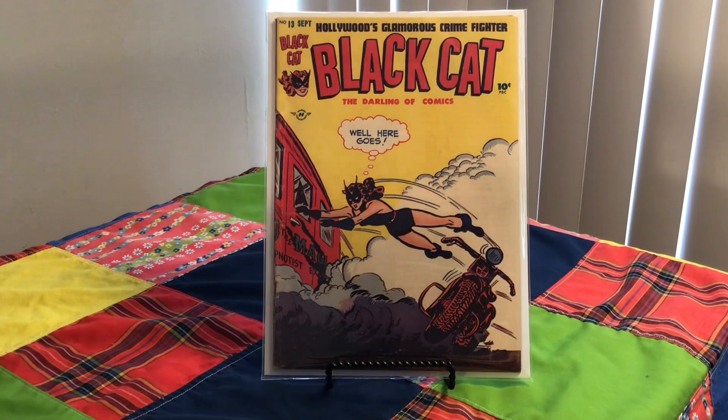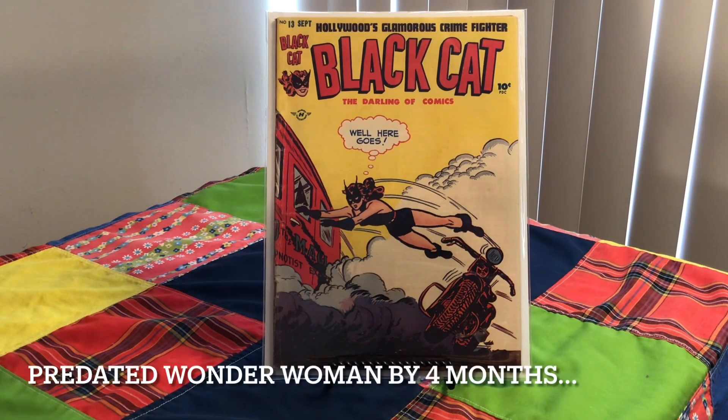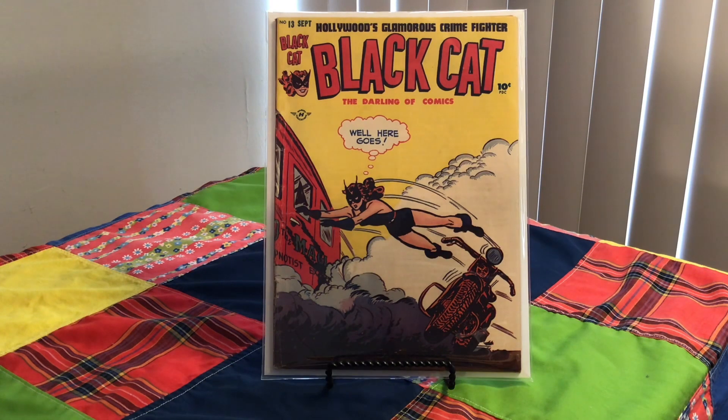I stumbled upon this one — Black Cat, number 13 from 1948. It's a really cool cover. Cover artist is Lee Elias — I'm not sure how to pronounce that. It's a Harvey Publications.